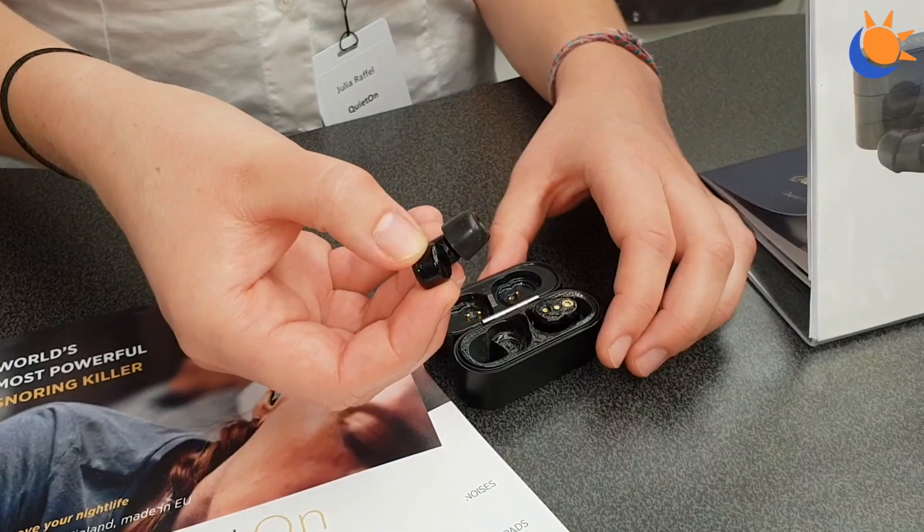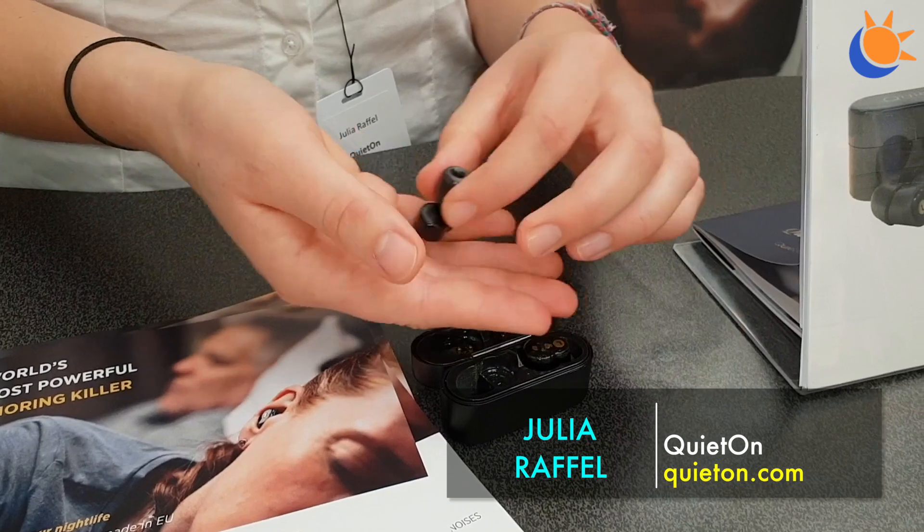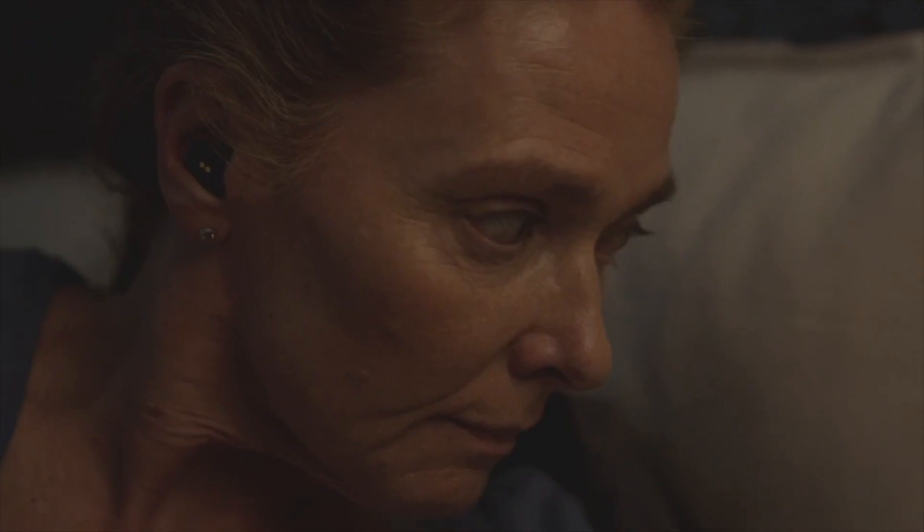We're here at Somnex and I'm standing with Julia from QuietOn, who make very interesting noise-cancelling earplugs. This is the second generation and it's specifically optimized for snoring noises. There's a microphone inside which samples the snoring noise, and then an inverse noise is created to block out the original noise — so you just have silence.